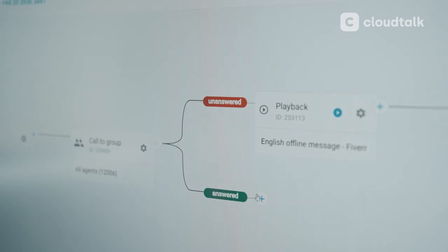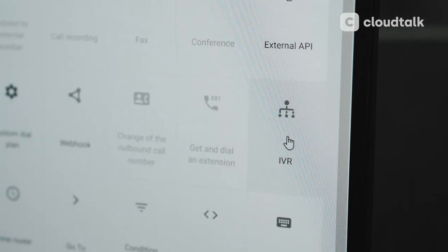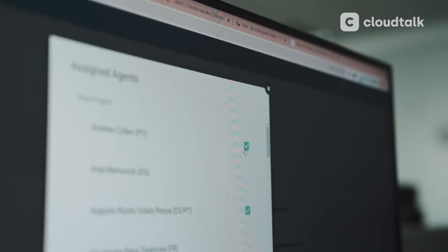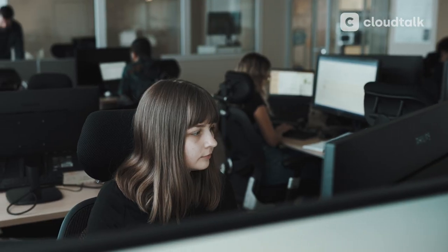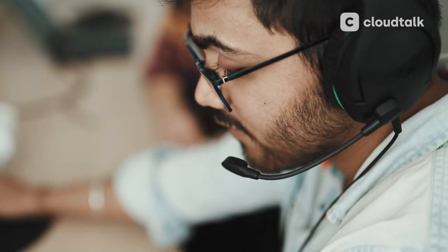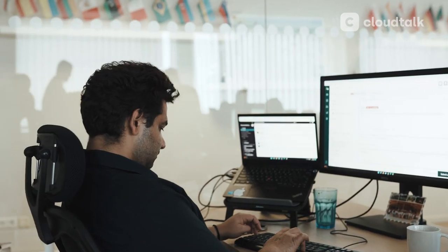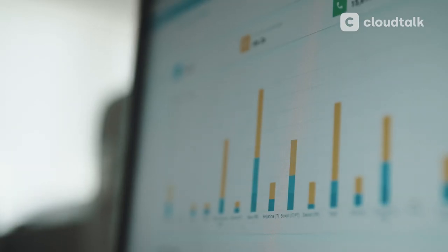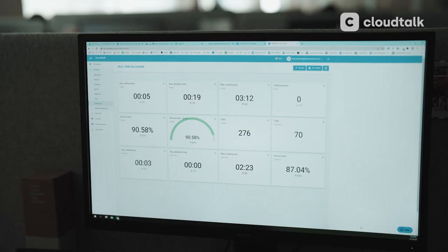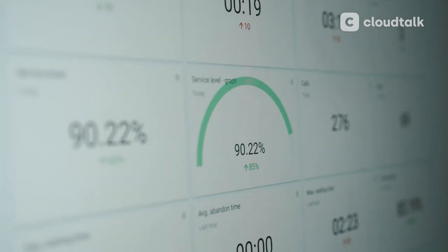The benefits we value the most: with the IVR feature, we can route a customer to an agent who speaks their language. We can also distribute calls based on the customer's stage in the booking process, giving higher priority to clients who are picking up their cars. Ever since we started to use the automatic callback feature, we have far fewer missed calls. And with premium call statistics, our managers can easily check the performance of their team or see which phone lines are the busiest.